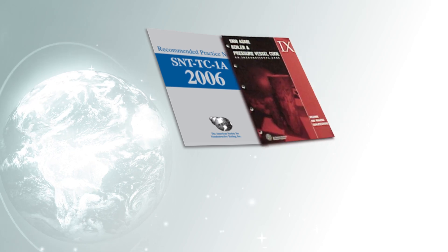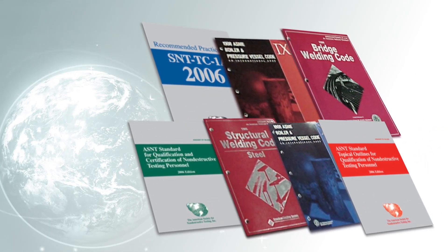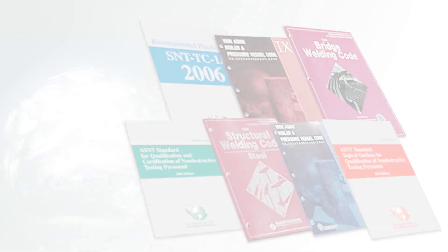One thing that does change in non-destructive testing, and it changes very frequently, are the requirements. This is a living program, so it'll be updated, and all the time it'll be fresh, new, and current with the existing requirements.